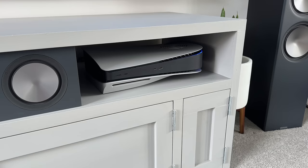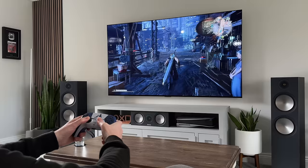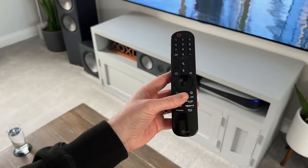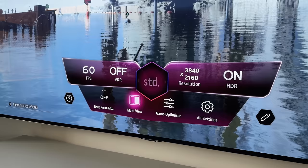On top of that, it works perfectly well on the PS5 and the Xbox Series X, as it's got 4K, 120 FPS, and VRR support. And one cool feature that I always mention in the LG TV reviews is the game optimizer mode, where you can see what the games are running at and if VRR is enabled.